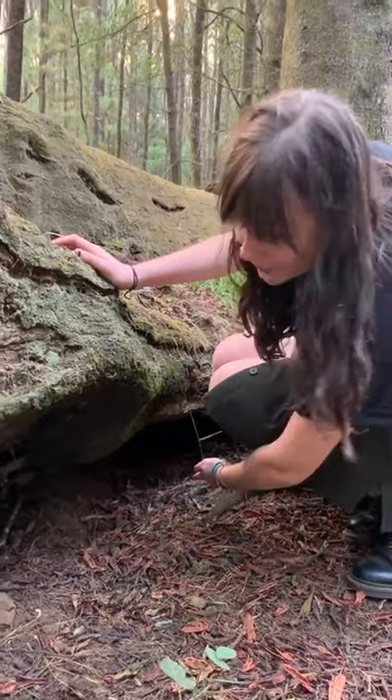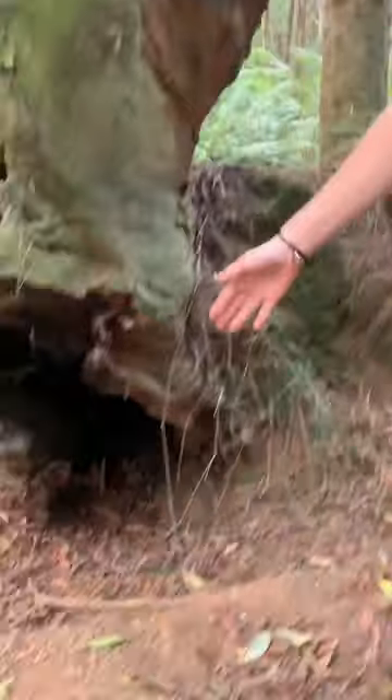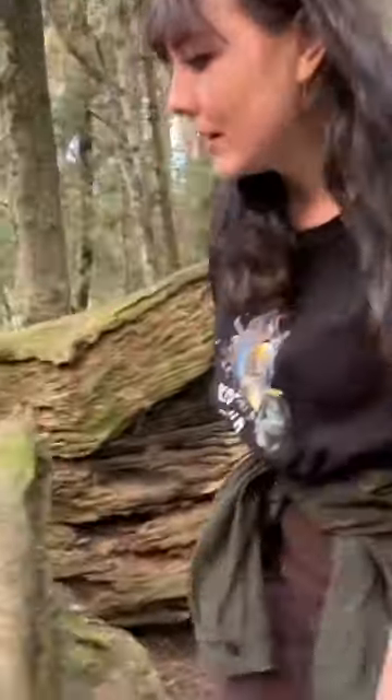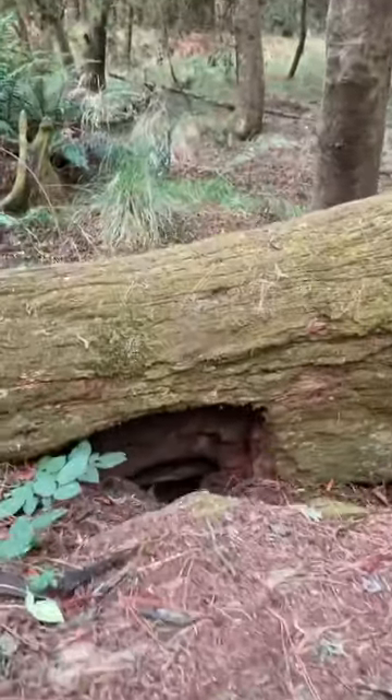So you've got one entrance to the burrow on this side, but if you go around here, there's another entrance down there, and another entrance down there. And you can even see through here that there is a complex network. The common wombat is a nocturnal species, so unfortunately we won't see any now — we'll just have to wait until it's dark.